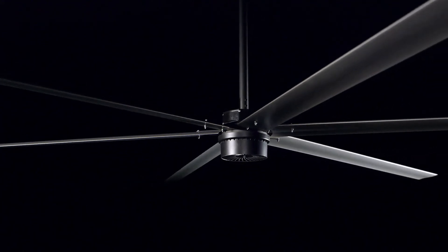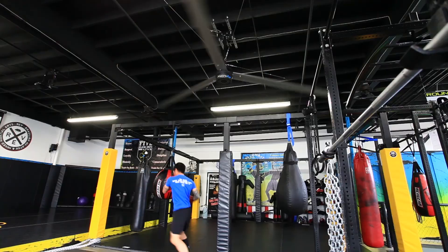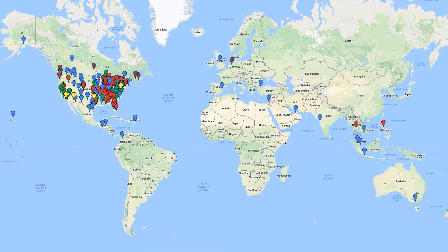Macro Air fans are now lighter weight, more efficient, more cost-effective, and more technologically advanced than anything else on the market today. Macro Air continues to lead the HVLS industry with innovation in product designs and a national and international distribution network.